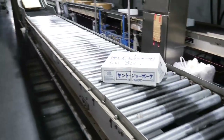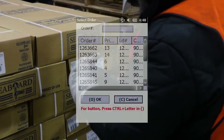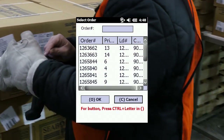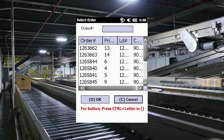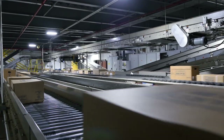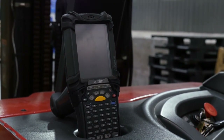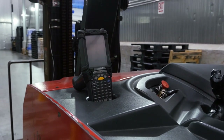Orders are downloaded to the handheld scanner. The picker can scroll through the orders, choose one, and fill it right on the scanner. The software has built-in controls for line items, including best before and no later than data. As each order is picked, the operator is directed to the locations of the oldest occurrences of the product, which allows for effective stock rotation.